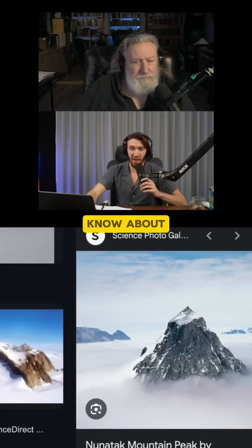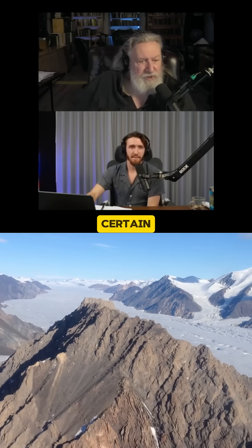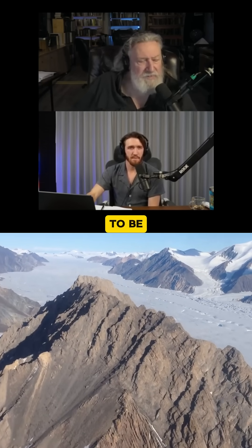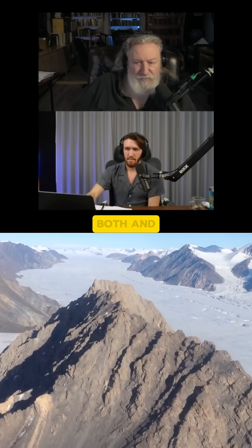Everybody calls that a pyramid. They don't know about Nunataks, I guess. But here's the thing — it is normal under certain erosional regimes for the end result to be a pyramid-shaped rock, from glacial erosion and water erosion both.